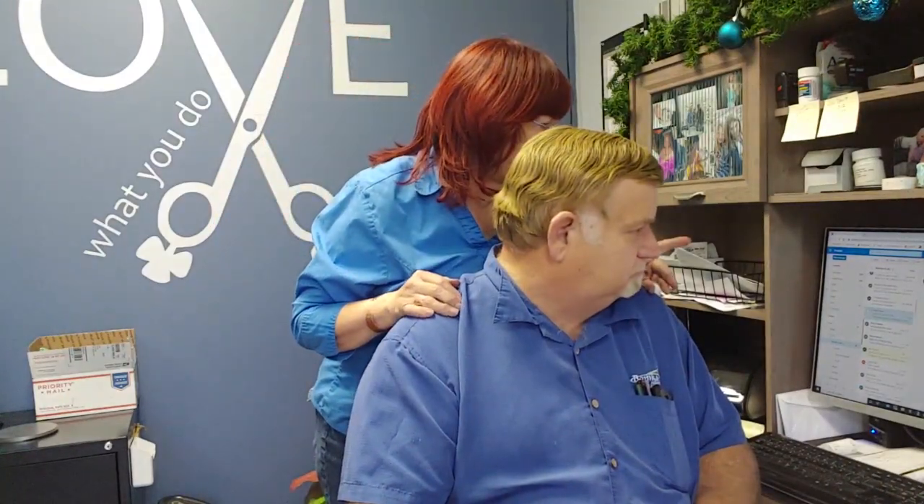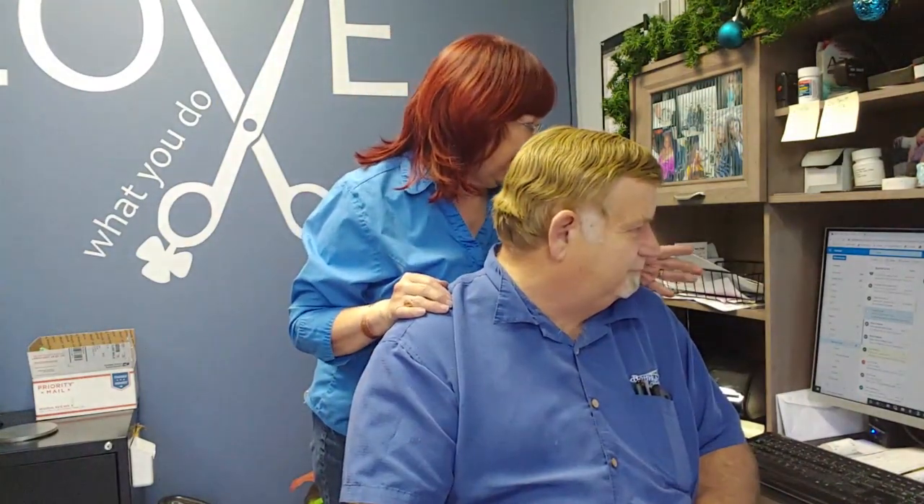We got an email - I can't pronounce his name, but anyway, we got an email. It says: I have a few questions. You read it, Gene, you're closer. I got glasses on and everything.